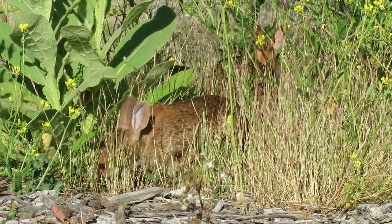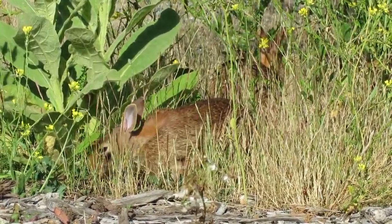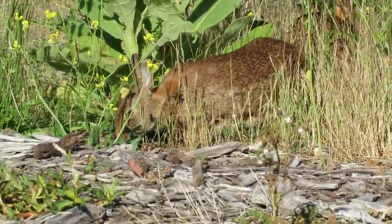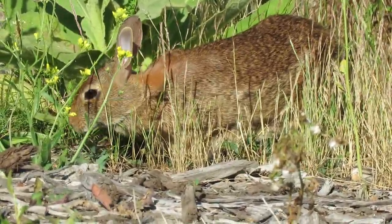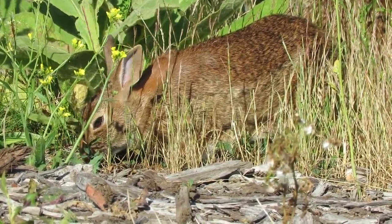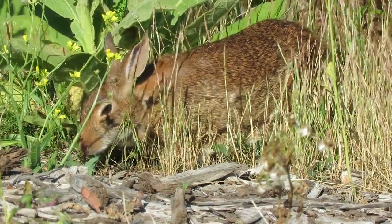Timmy has his salad. Tender shoots — that's what they want. He's doing good. He's really nibbling away. They definitely found the right kind of shoots they want.